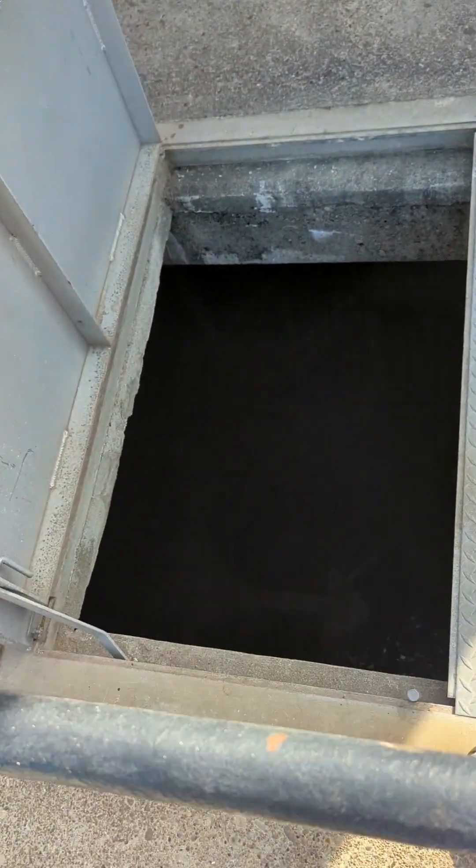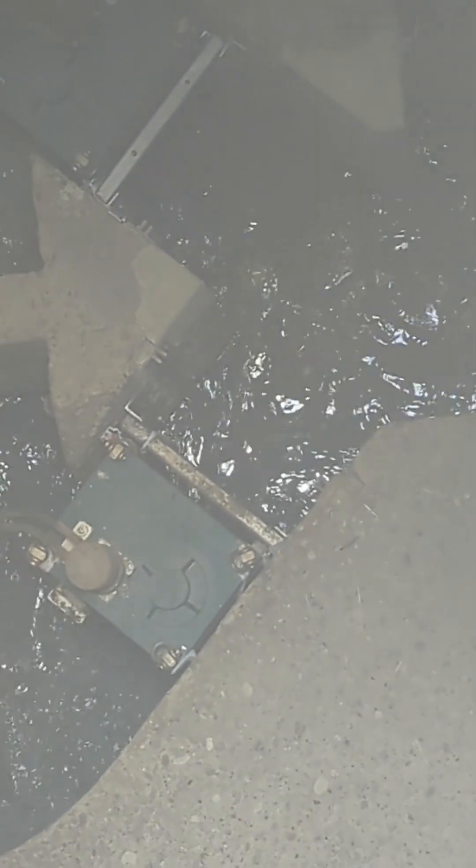Here we are at the Influent Wetwell. It's hard to see — I don't know if my light will even do anything about it. There you go, a little bit of zooming in action. It's just dirty water coming into the plant from all your sewers.